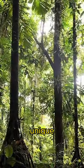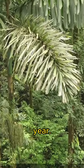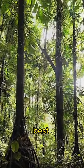What makes it unique is that it can walk up to 65 feet each year. It does this by growing stilt roots from its trunk to find the best place to live in the forest.